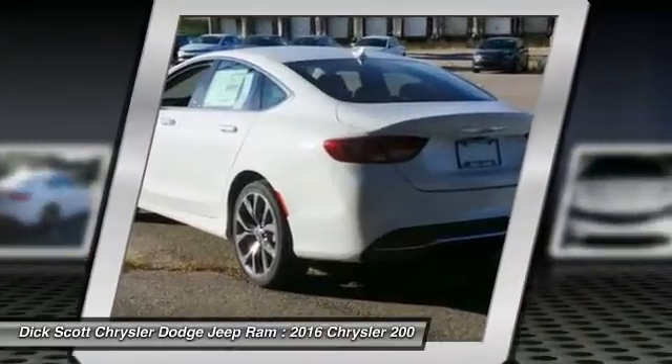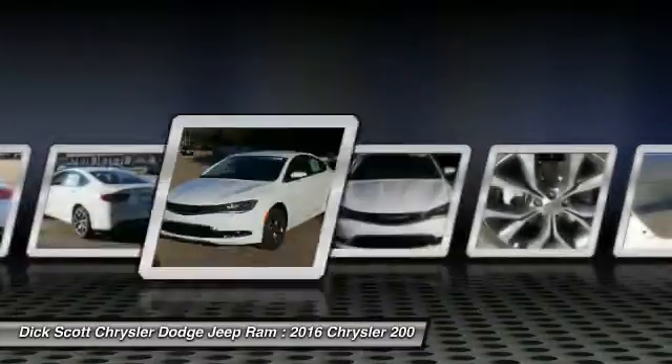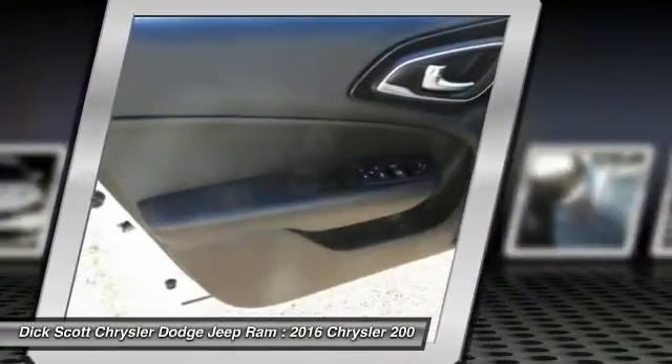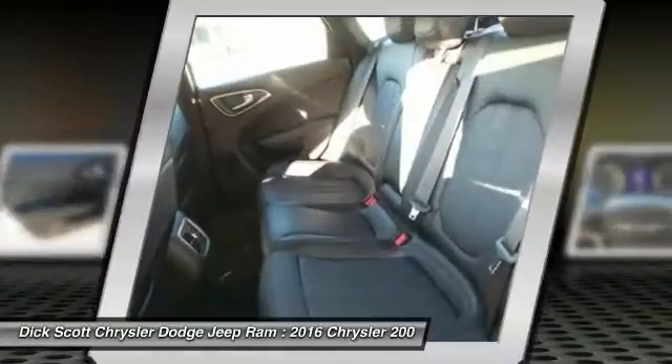Here are some of this vehicle's great options: anti-lock braking system, power passenger seat, traction control, Bluetooth wireless data link for hands-free phone, power steering, air conditioning, front home link garage door opener, floor mats, aluminum wheels, cruise control.